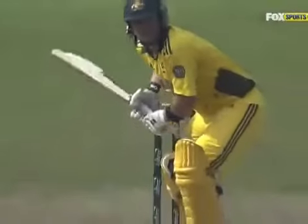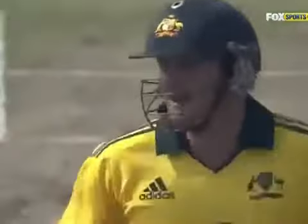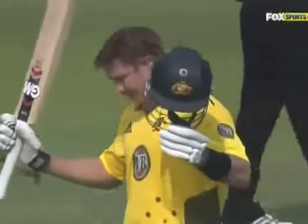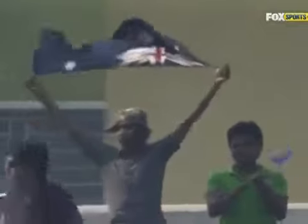Outstanding batsmanship. It wasn't as if there was one false stroke — all good cricket strokes. Look at that nice cover drive, foot out meeting the ball, bends the knee, head nice and still, hits through the line. First it was captain Clarke in game one, now the vice-captain is asserting his authority on the team with a quality hundred.